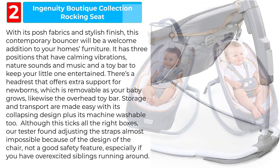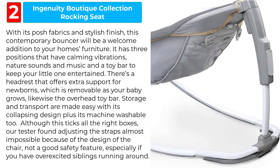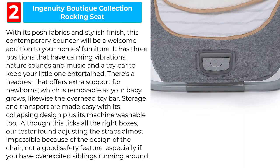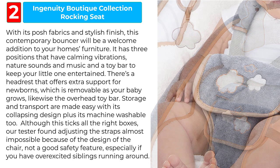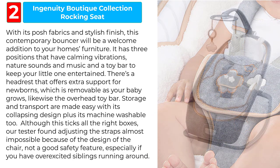Storage and transport are made easy with its collapsing design, plus it's machine washable too. Although this ticks all the right boxes, our tester found adjusting the straps almost impossible because of the design of the chair — not a good safety feature, especially if you have overexcited siblings running around.